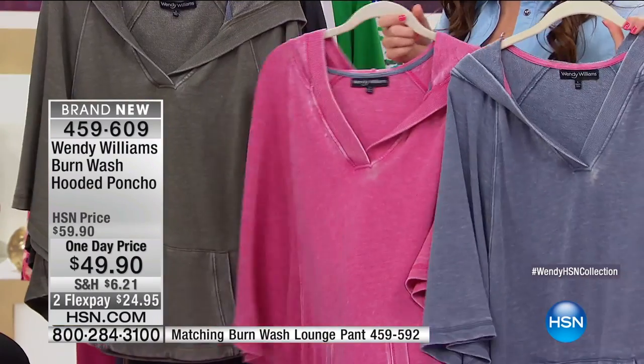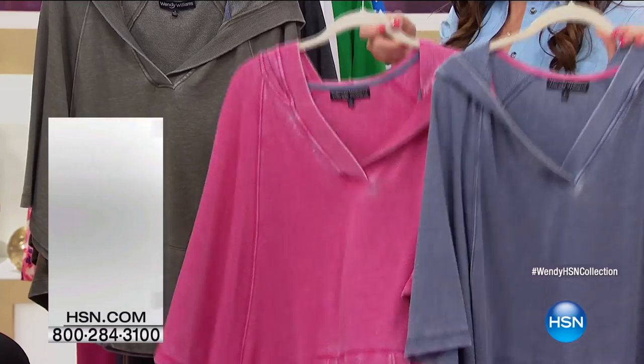Everything fits true to size, and of course you've got your 30-day money-back or exchange guarantee, so no worries there. HSN has always been great with that. Wendy shared she's been a customer since HSN was invented, and it's incredible to now be part of the family. We love everything she's brought to us.